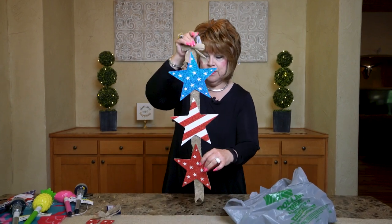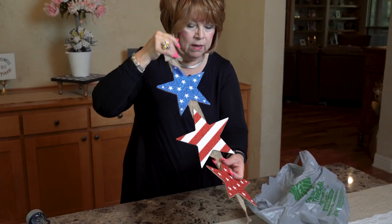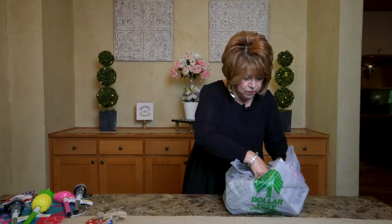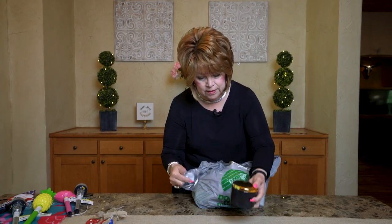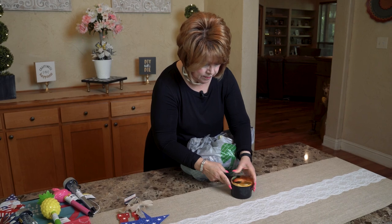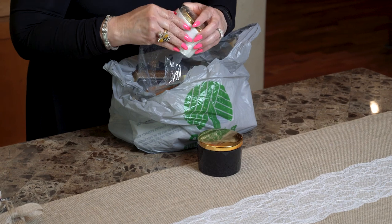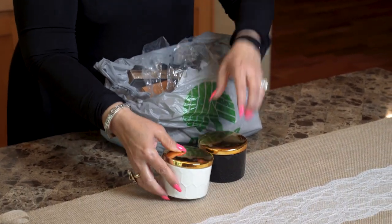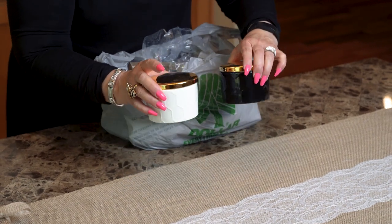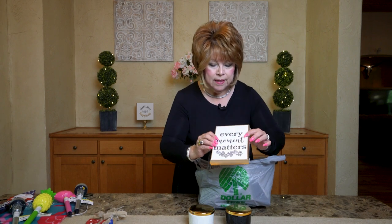I found some pretty stars — these would be so pretty on a wreath, and you know how I like to tear things apart! With Mother's Day coming up, look at these cute little trinket boxes. Dollar Tree has them in black and in cream — they would be so nice as a gift in a little Mother's Day bag or birthday bag.